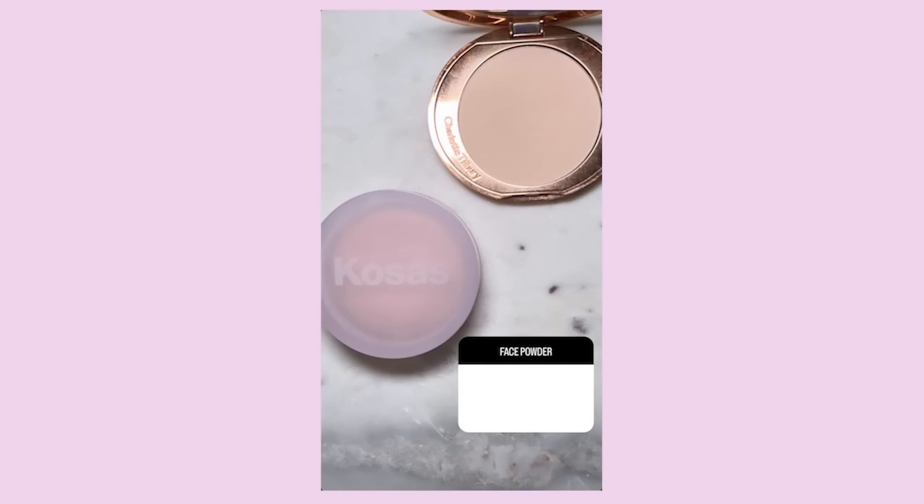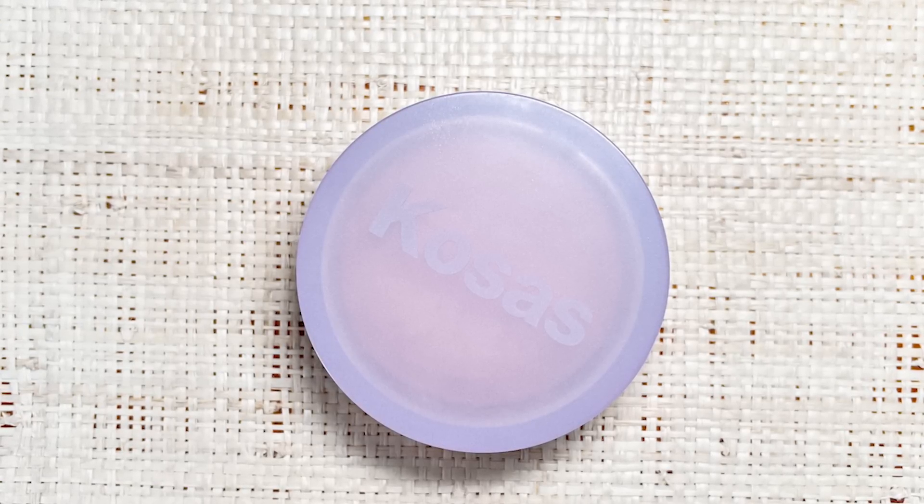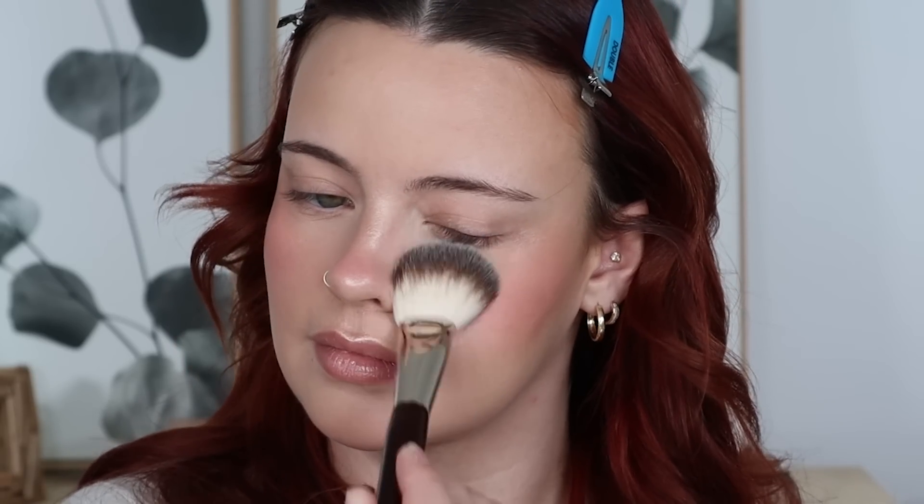It's time to set this face. I gave you the option between the Charlotte Tilbury Airbrush Flawless Finish Setting Powder or the Kosas Cloud Set, and Kosas won with 60%. I'm going to be using the shade Feathery, applied with my BK Beauty 107 brush. I know so many of you love when I set my face — are you ready? I didn't put anything up for eyebrows or eye primer, so please enjoy the brow intermission.